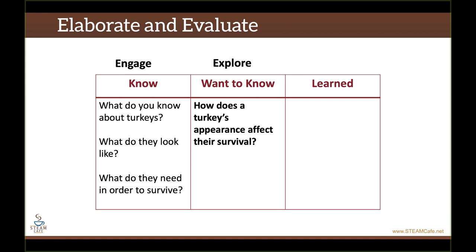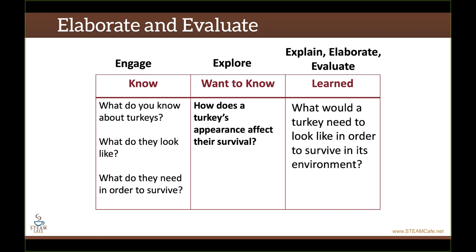You need to go back to that question and the KWL chart — this is the reflection piece that Mystery Science is missing. Having kids go back and reflect on the work and talk about what they did is going to help them learn these concepts in a much more tacit way. Have students explain their thinking and then elaborate back to that driving question: how does a turkey's appearance affect their survival? They should be able to connect what they did in their experiment with what they were learning in the previous KWL pieces of engage and explore. Based on what they've learned, what would a turkey need to look like in order to survive in that environment? That's what goes in the learned column.